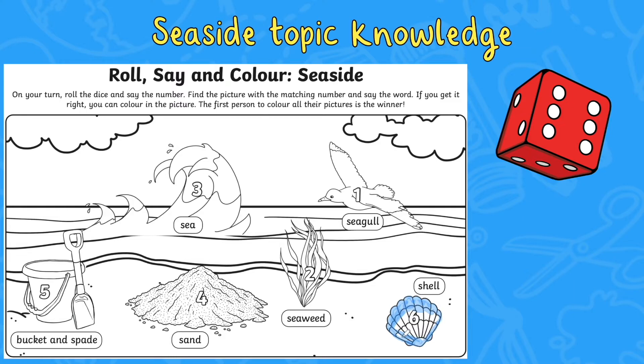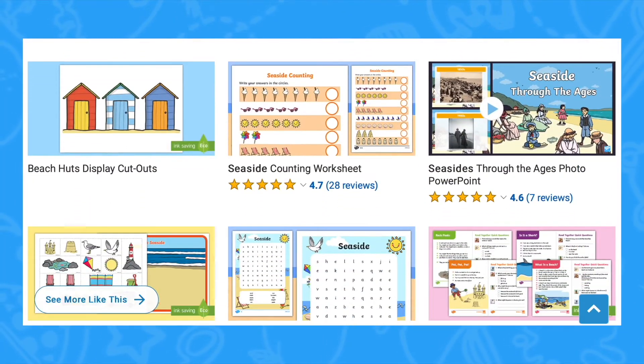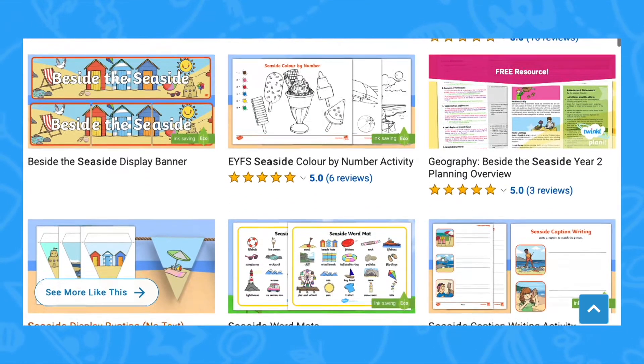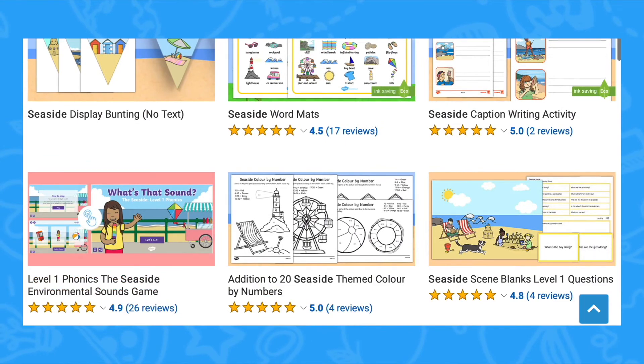This activity would also work well in a small group or could even be an independent activity. We have lots more seaside-themed activities available from the Twinkl website. I hope you find that useful and I'll see you again soon.